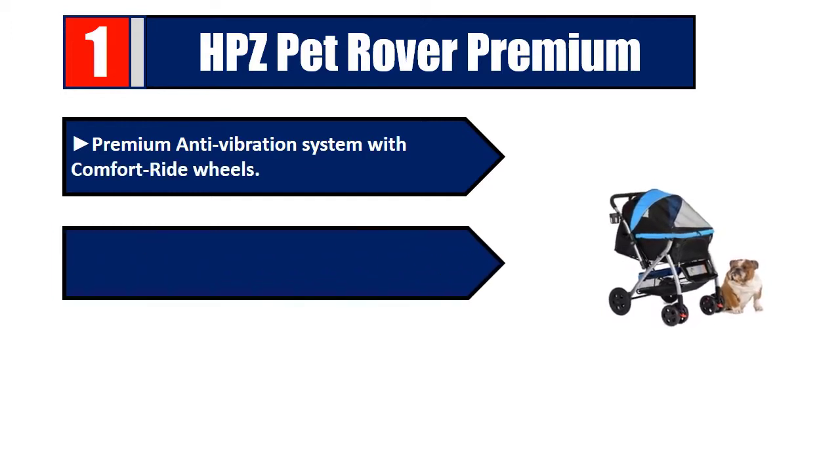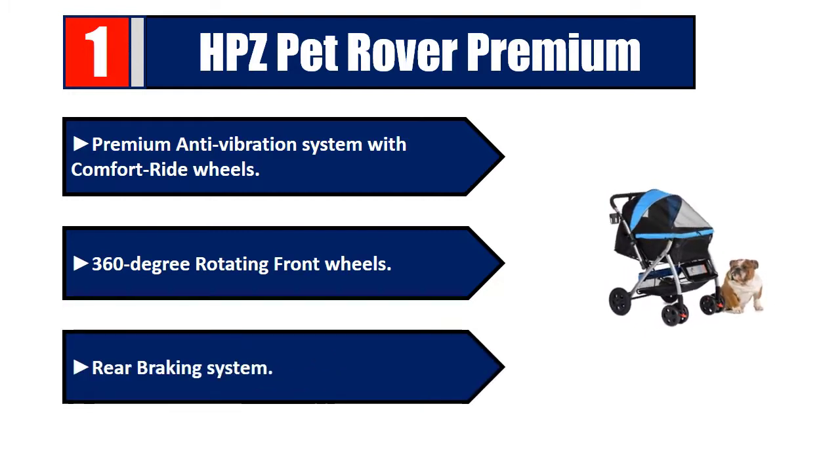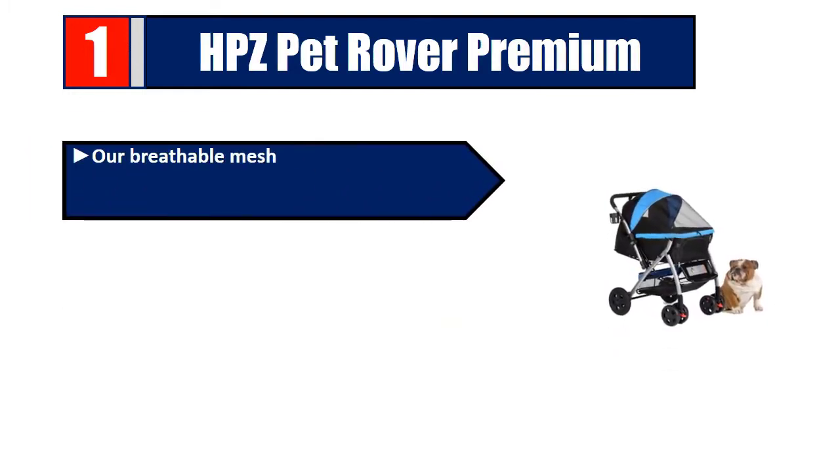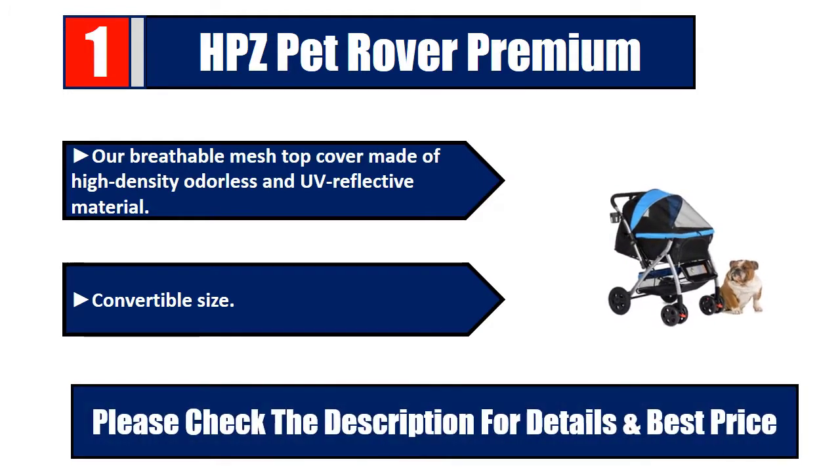Number 1: HPZ Pet Rover Premium — premium anti-vibration system with comfort ride wheels, 360-degree rotating front wheels, rear braking system. Breathable mesh top cover made of high-density, odorless, and UV reflective material. Convertible size. Please check the description for details and best price.